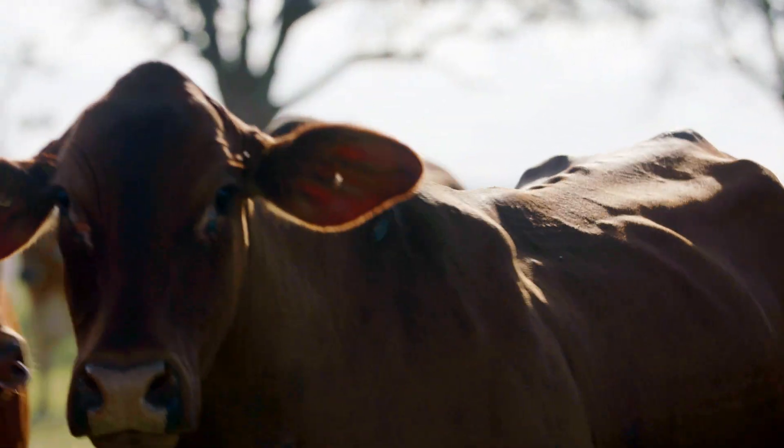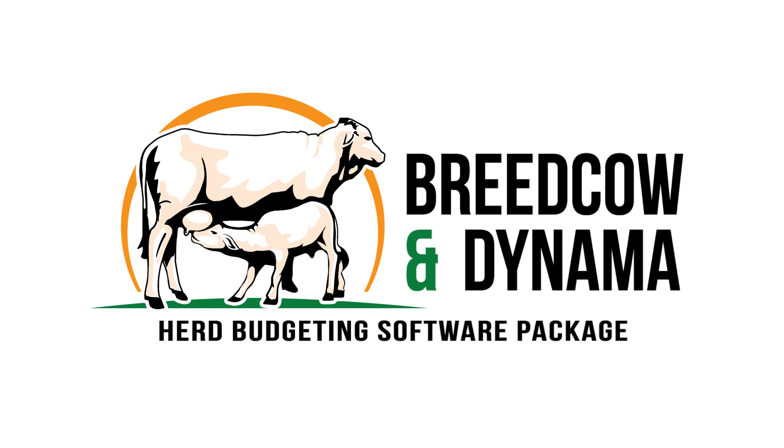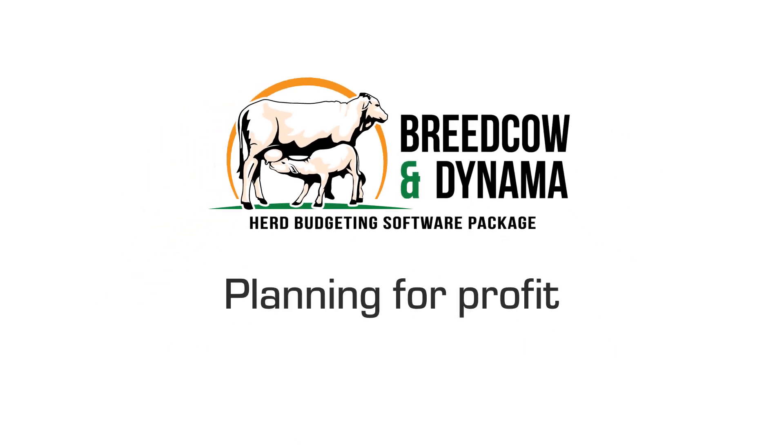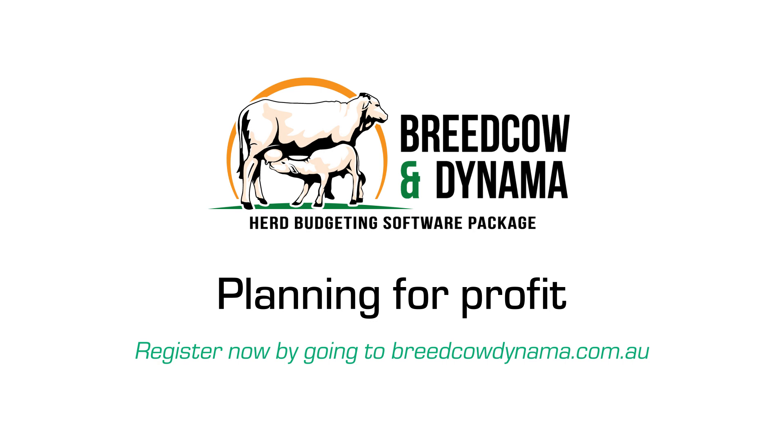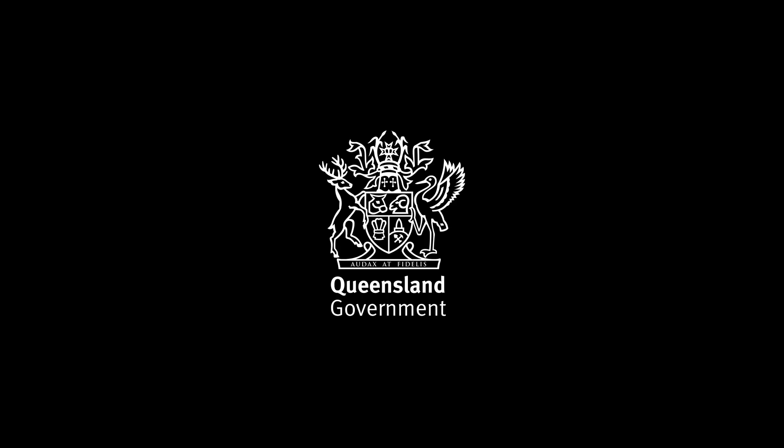Entering your own data is straightforward. Breed Cow and Dynamo has been developed to help you make better decisions. It's free — sign up at breedcowdynamo.com.au.